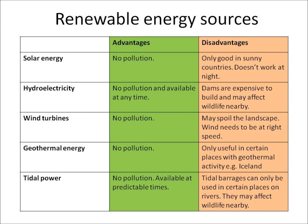Let's look at the disadvantages. Solar energy is only really good in sunny countries and doesn't work at night time. With hydroelectricity, dams are expensive to build and we may be affecting the wildlife nearby if we build those dams.